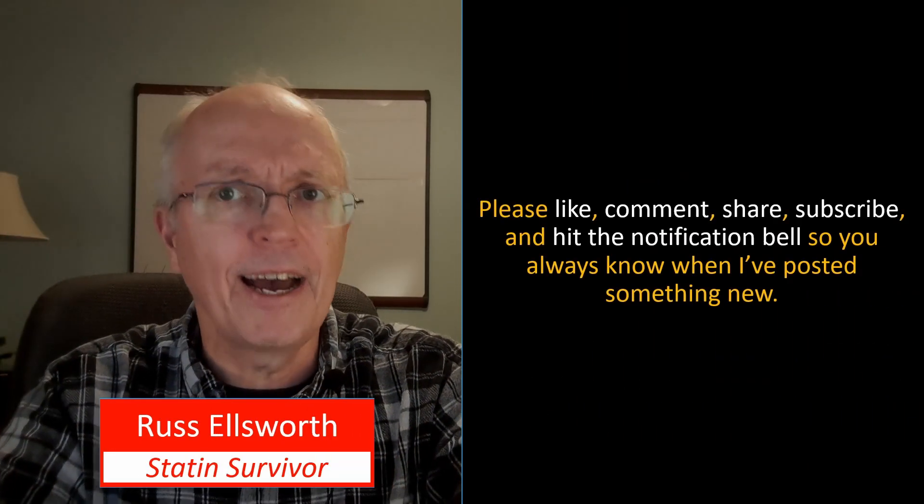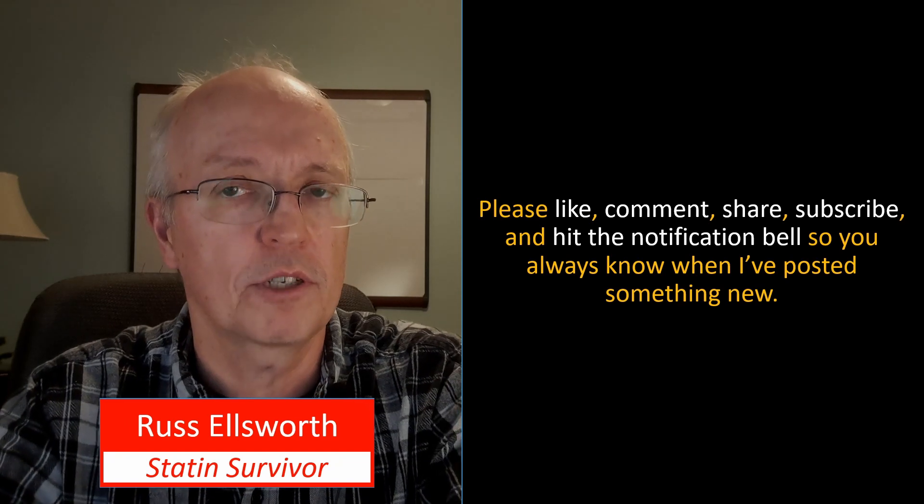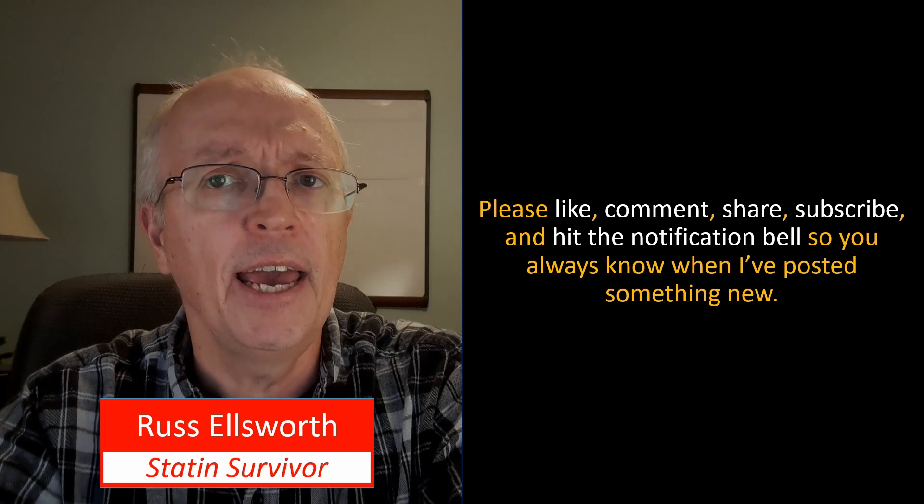Please like, comment, and share these videos. Subscribe to the channel if you haven't already, and hit the notification bell so you know when I post something new. If you haven't seen my introductory video where I give some important caveats, I recommend you look at that one now. Thanks for listening.